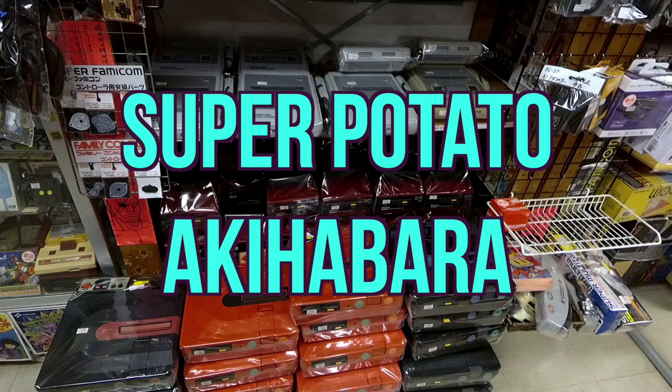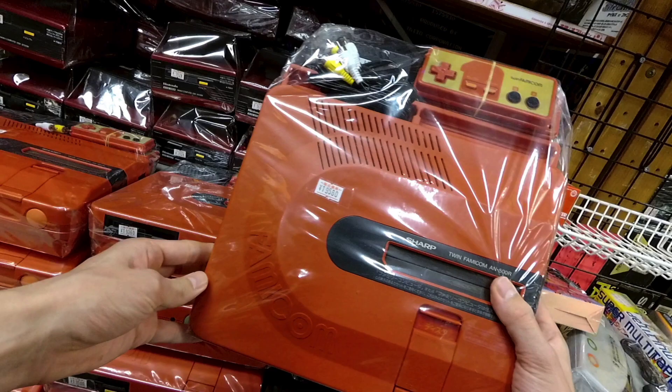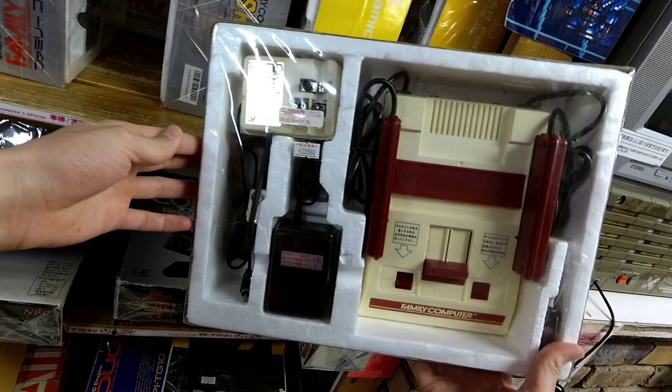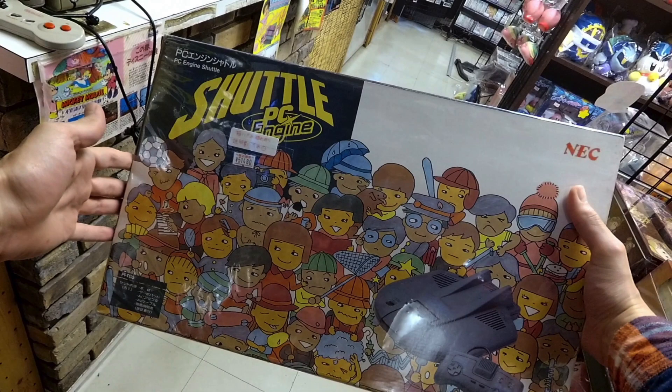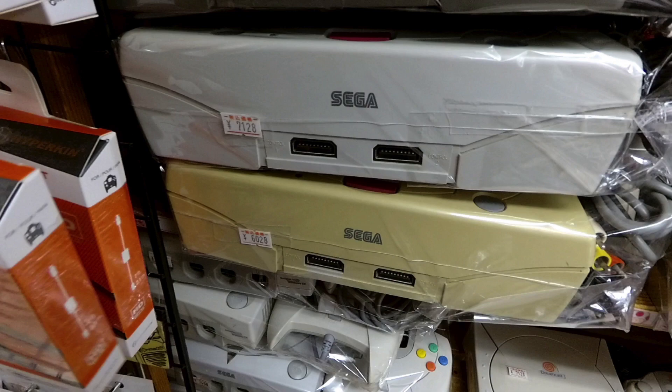Super Potato is legendary in the Japanese game collecting community, not only because of the rare stuff they have there, but also the extremely high prices they charge not only on games but on consoles. We are going to be looking at some of the rarest and most expensive video game consoles, not just in Japan, but in the world.